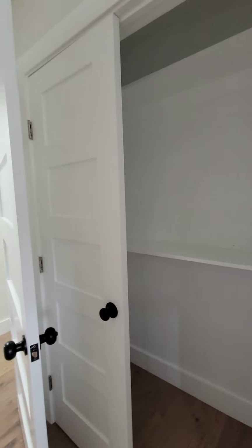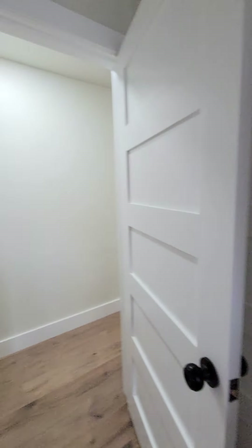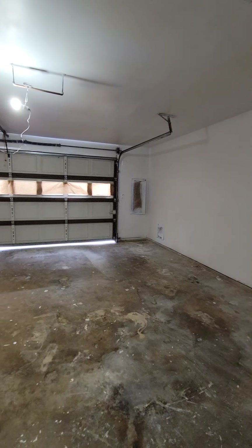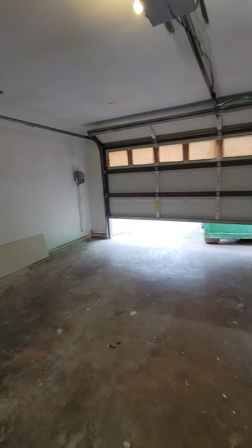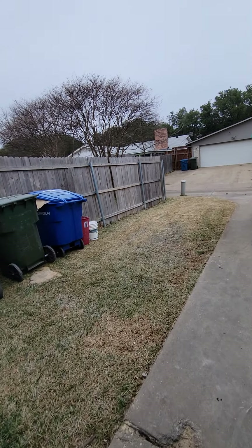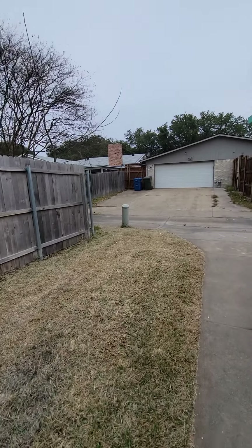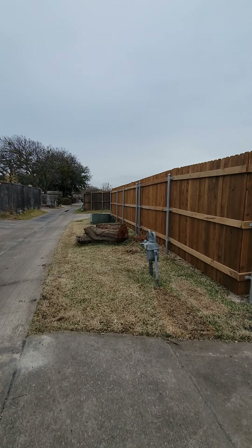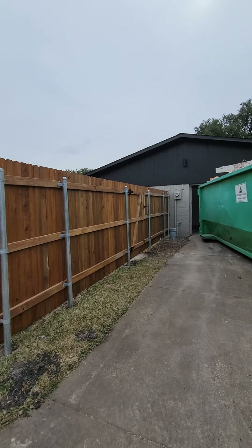Bedroom number three. Good size garage — it actually has a little extra space. Looks like they tore out a big tree. New fence, new panels.